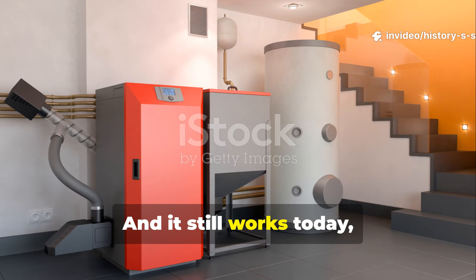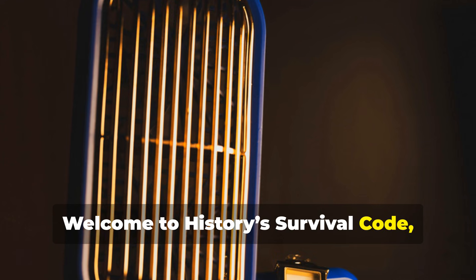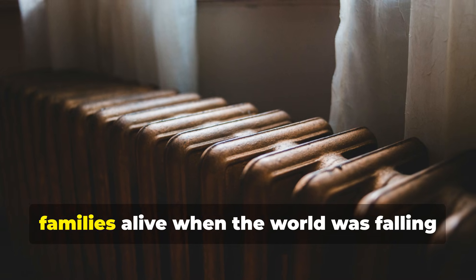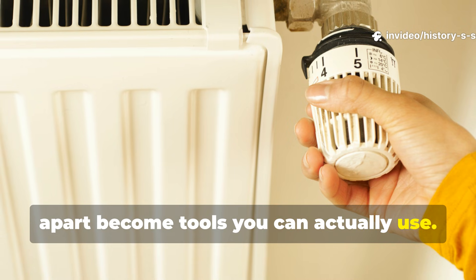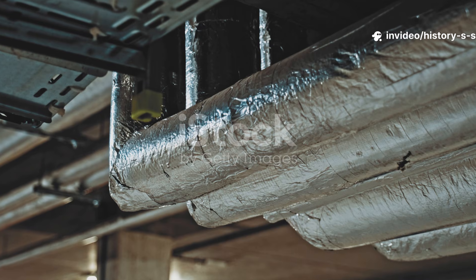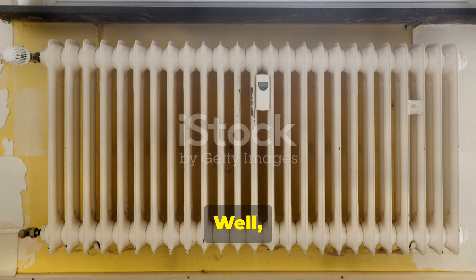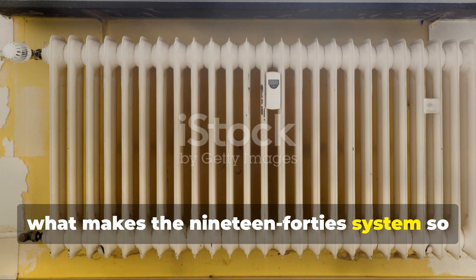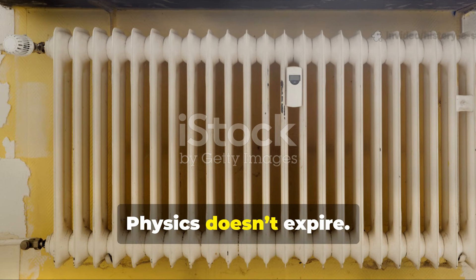Because it worked when everything else didn't. And it still works today, exactly the same way. Welcome to History's Survival Code, where the forgotten systems that kept families alive when the world was falling apart become tools you can actually use. What makes the 1940s system so powerful is that it hasn't aged a day. Physics doesn't expire.